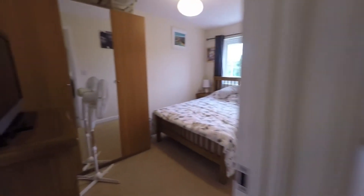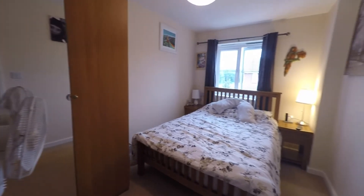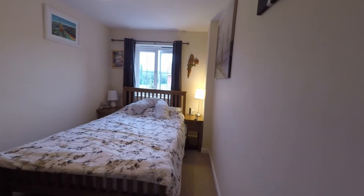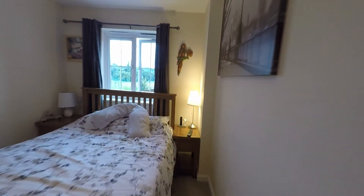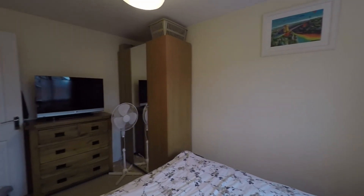The second bedroom is our master bedroom and overlooks the front of the property. The room currently has a king size bed which really shows the space available — there's also space for large wardrobes and drawers as well.